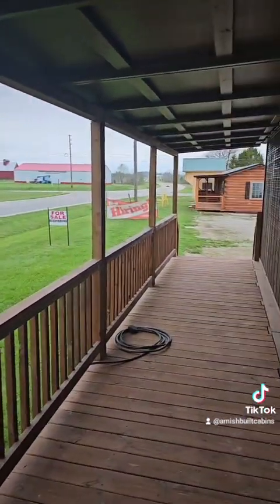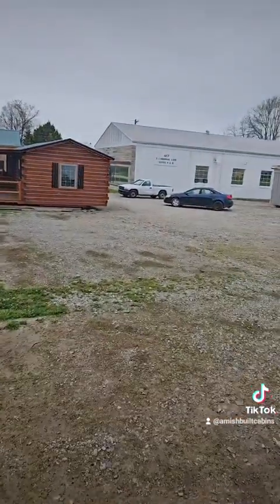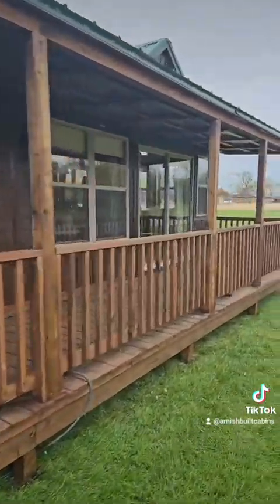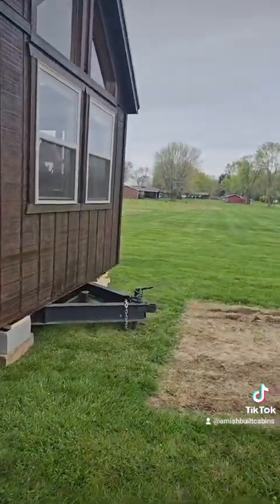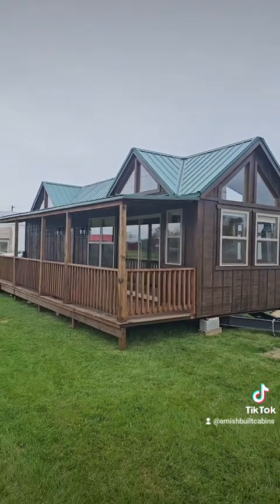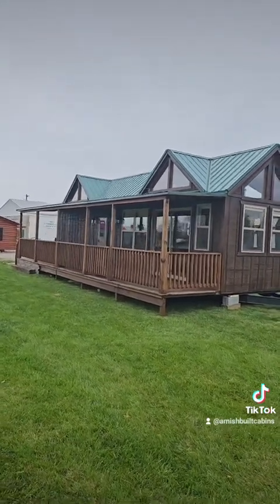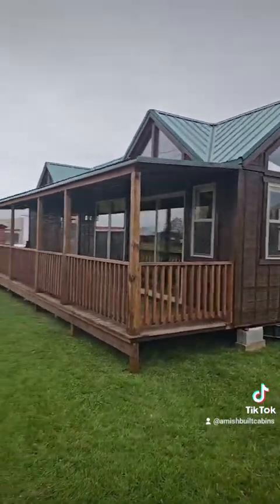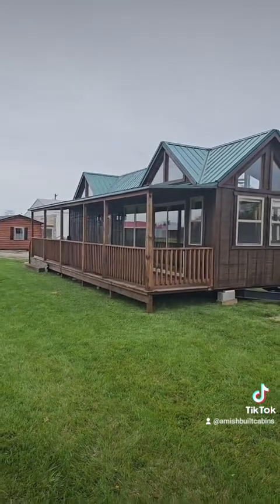Let's go outside and give you a quick view of what the cabin looks like from the outside one more time. There's your mini split. This one's built on a trailer, so this is an RV park model. We are amishbuiltcabins.com — the link is in the bio. My name is Osi, they call me the Cabin Cowboy. This is a beautiful structure built by the Amish. We can get one to you — we ship them nationwide.